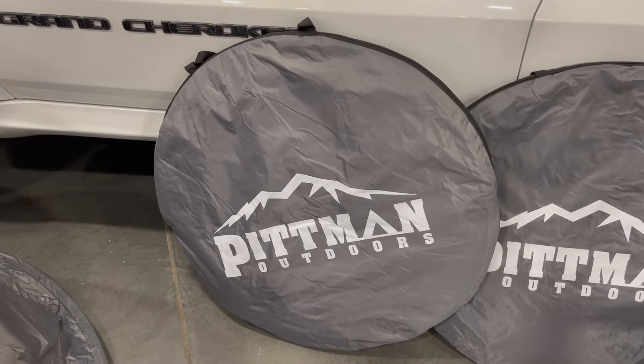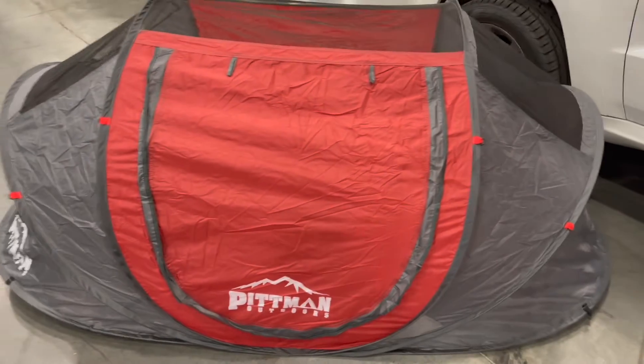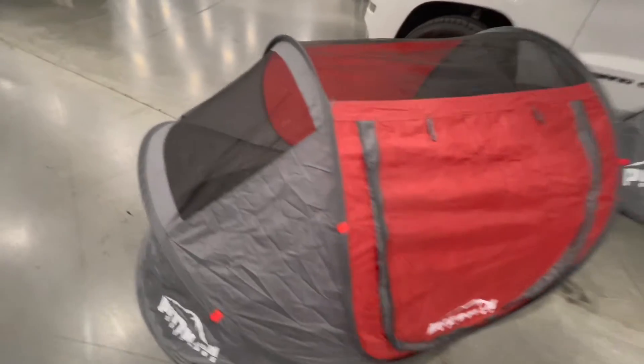This is a quick overview and demo of the Pitman Outdoors two-person pop-up tent. This pop-up tent literally takes seconds to set up and is rated for two adults.